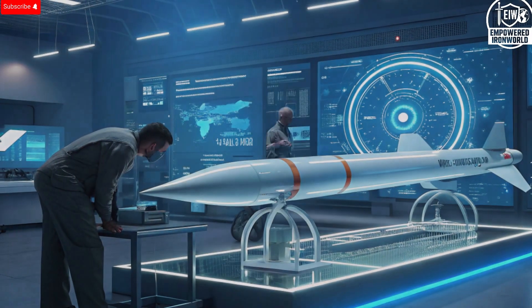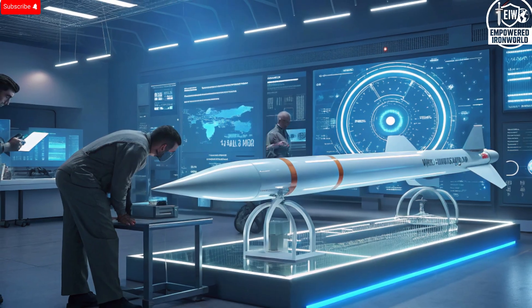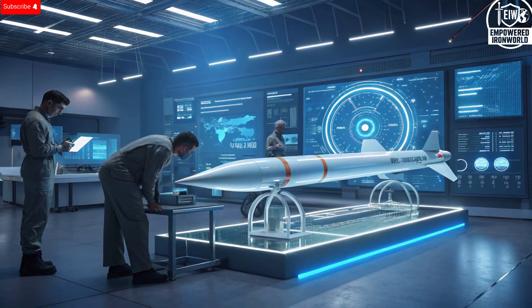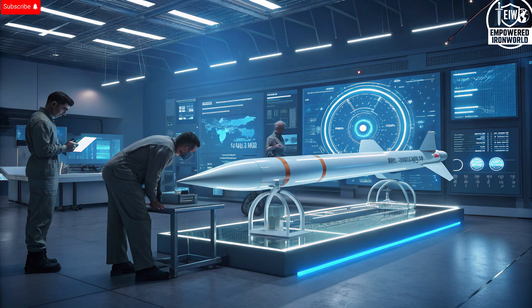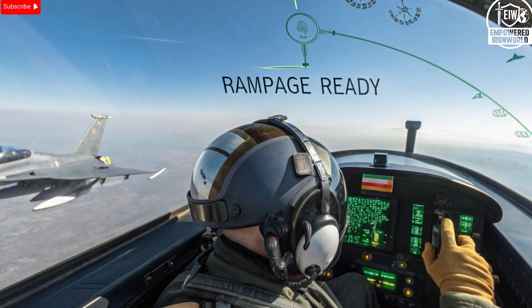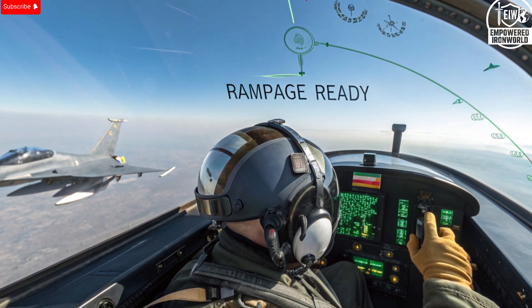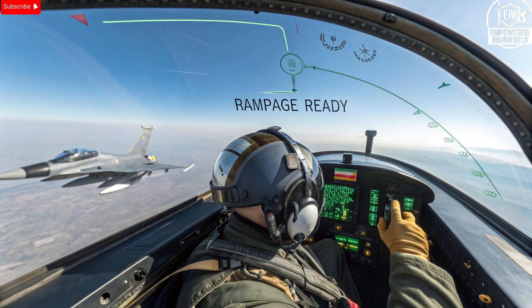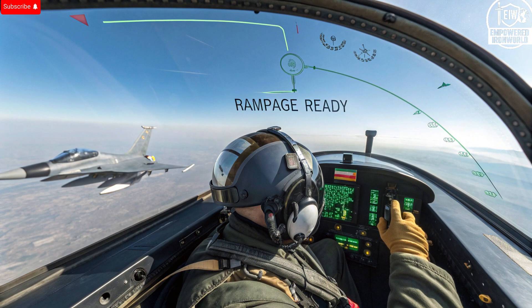What makes the Rampage stand out from other air-to-ground missiles isn't just its speed — it's the combination of performance, cost-effectiveness, and simplicity. Many modern missiles with comparable range and precision cost millions of dollars each, but the Rampage's clever engineering keeps costs significantly lower. Built using technology adapted from Israel's ground-launched artillery rockets, it combines proven components with modern guidance systems. Each unit is estimated to cost between $300,000 and $500,000 depending on the variant, making it incredibly efficient. It gives air forces the ability to maintain large stockpiles without overspending, ensuring they're always prepared for any scenario.